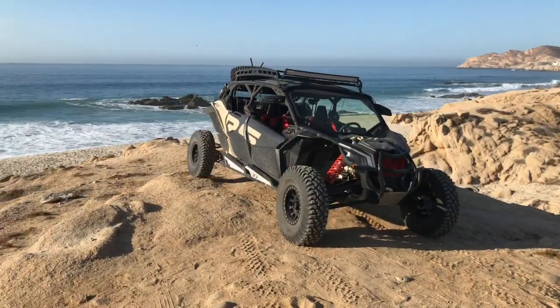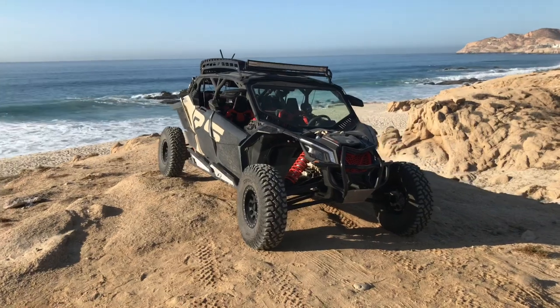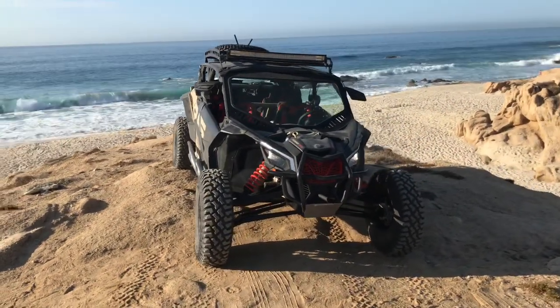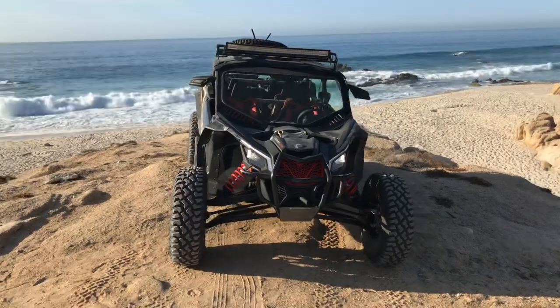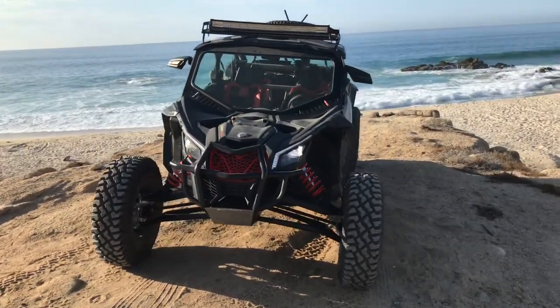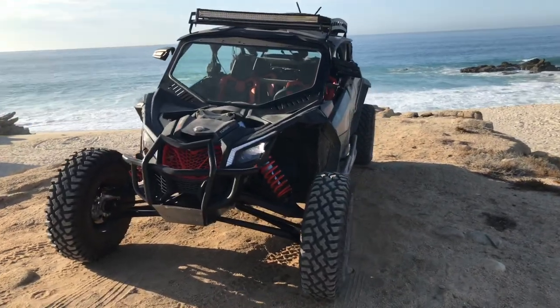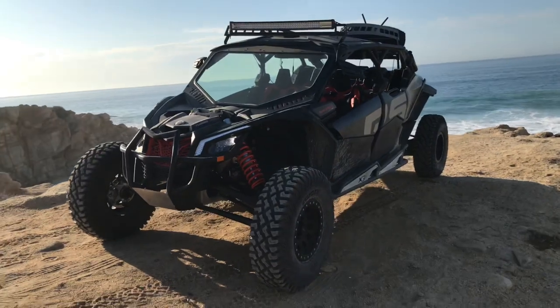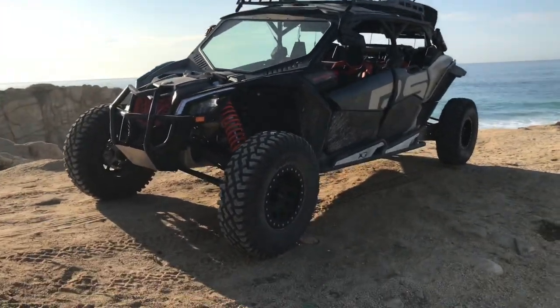All right, guys, so we have the brand new 2021 Can-Am Maverick Turbo RR. Now, this is the powerful one — 195 horses out of a Rotax three-cylinder engine, 900cc. This vehicle weighs only about 1,800 pounds, so the power-to-weight ratio is, of course, incredible.